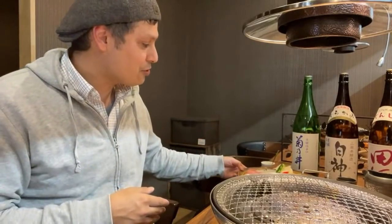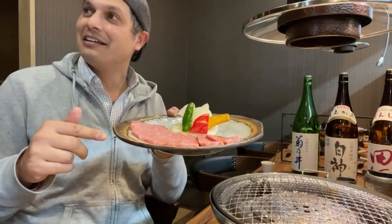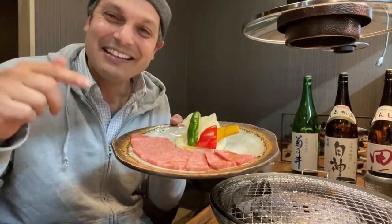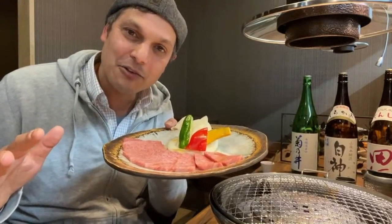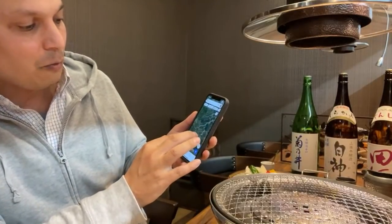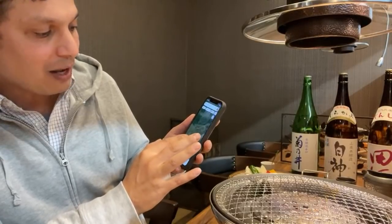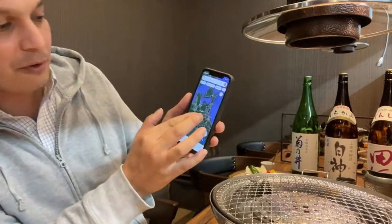First off, I want to introduce you to this beef. This is the Oma. And this is the Kuraishi Gyu — that's the name of a brand of Wagyu from the south part of Aomori, just near Towada. Let me show you on the map where it is, because I think it's pretty significant to know exactly where you're eating the beef from.